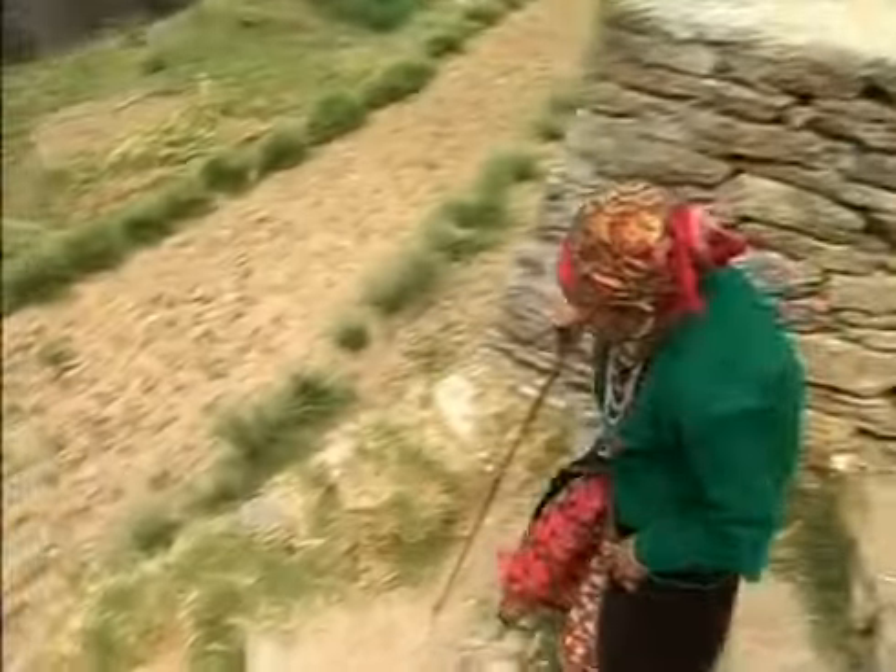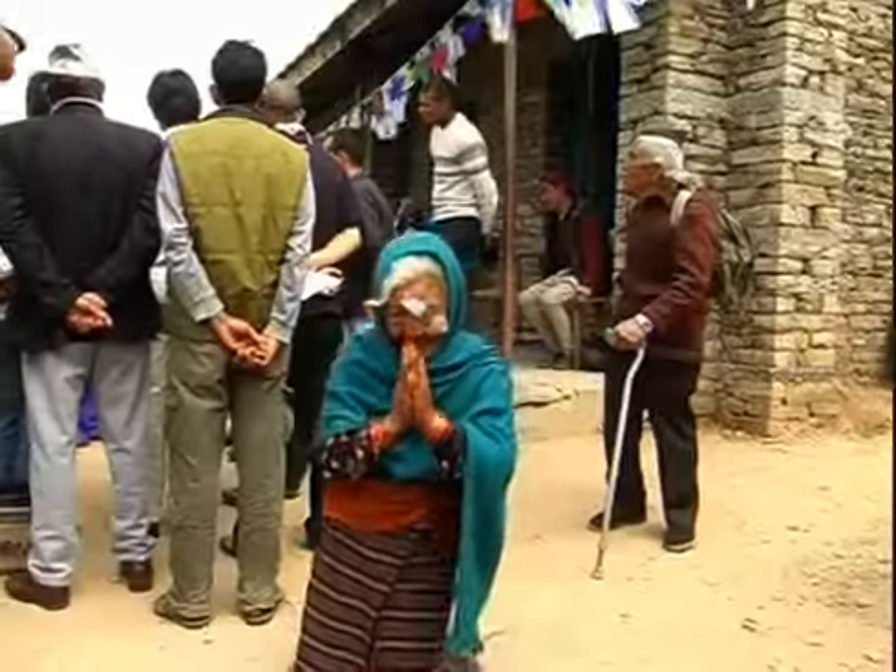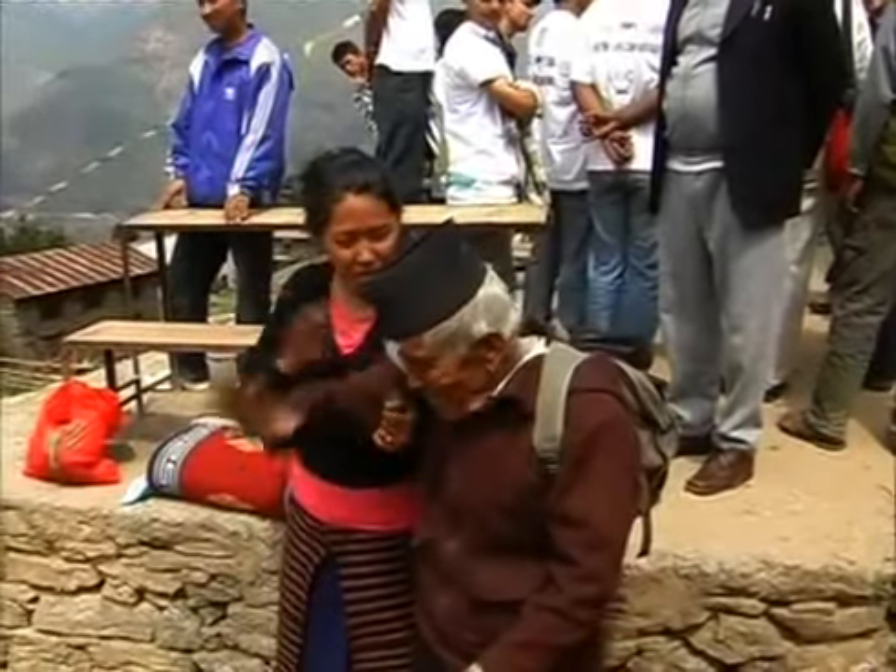In a few days, the patient's vision will improve and they will see again the beauty of Nepal.